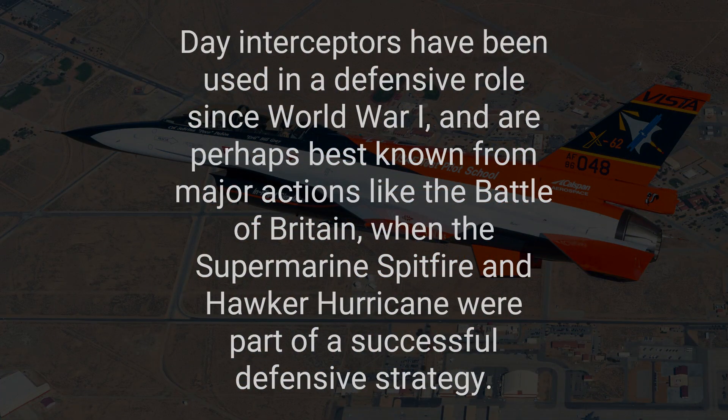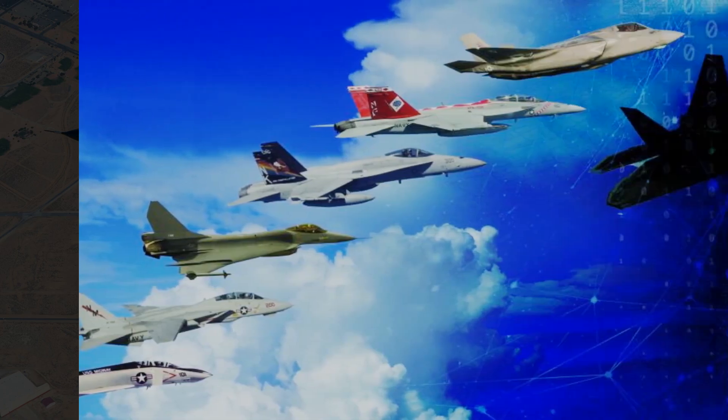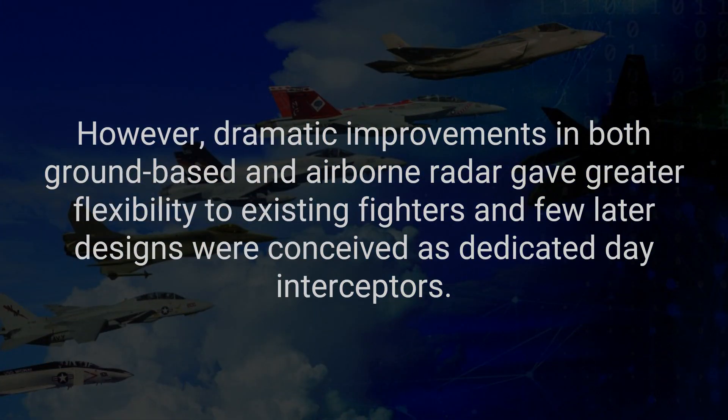Day interceptors have been used in a defensive role since World War One and are perhaps best known from major actions like the Battle of Britain, when the Supermarine Spitfire and Hawker Hurricane were part of a successful defensive strategy. However, dramatic improvements in both ground-based and airborne radar gave greater flexibility to existing fighters, and few later designs were conceived as dedicated day interceptors.